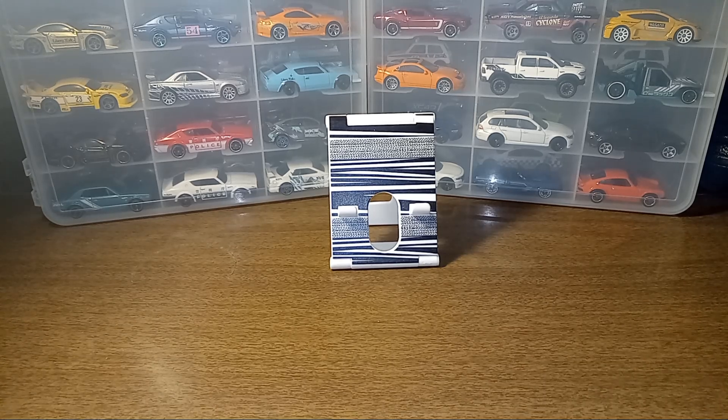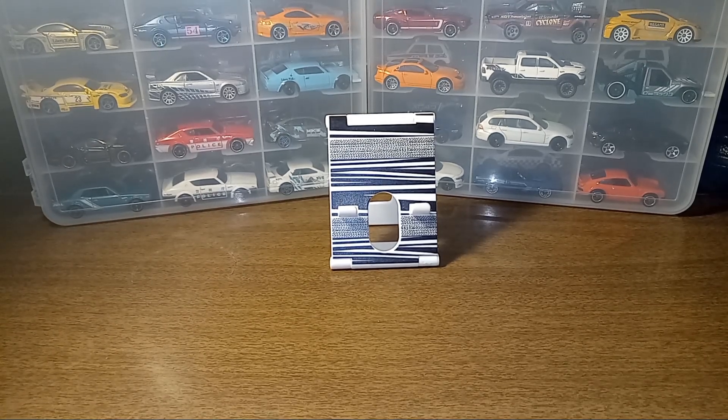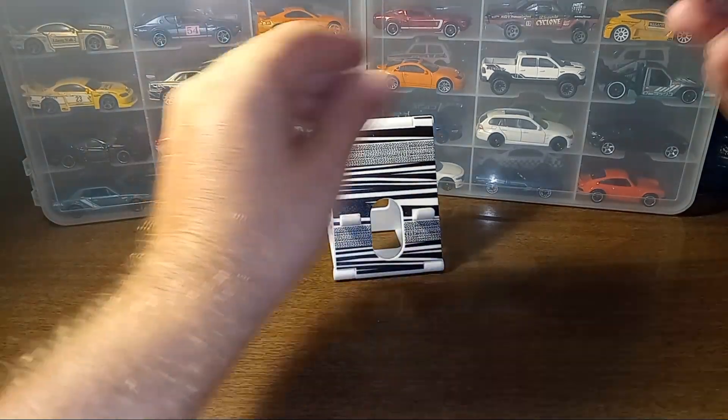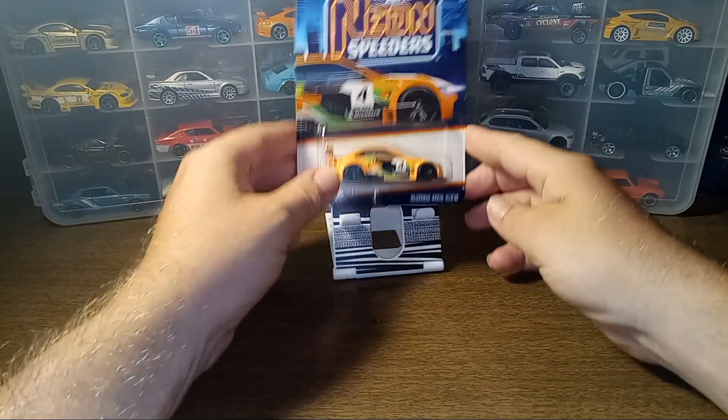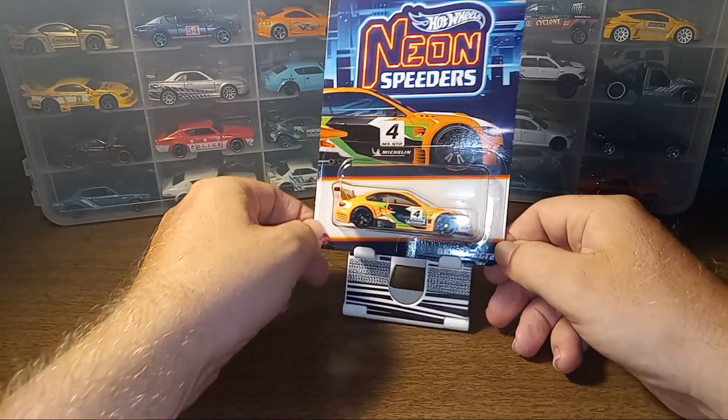Didn't find too much, I did pick up a couple things. They did have a little bit of a restock — they got a bunch of Exotic Envies in, but I already found that Porsche last week so no need for that. They did get a case of the new Boulevards and I did see the Fiat there, but that's the only thing left from that. I did not pick that up, but I did add to my Neon Speeders collection — went ahead and picked up the BMW M3 GT2.